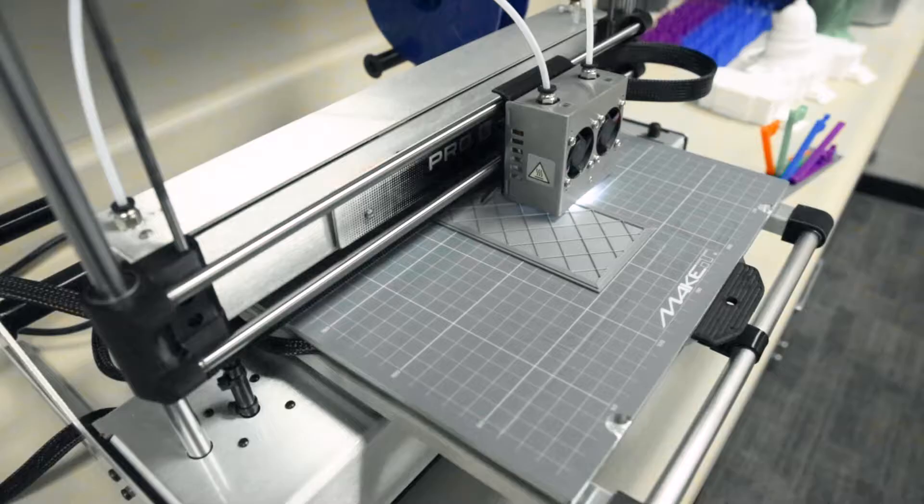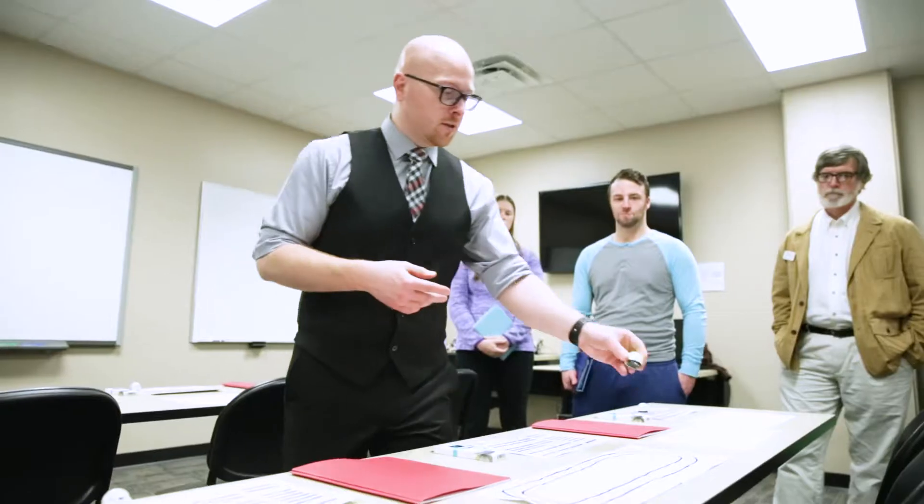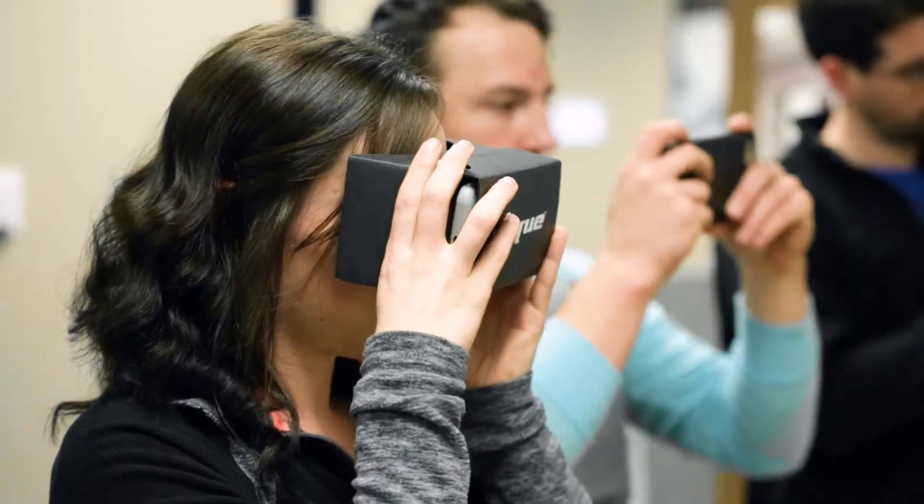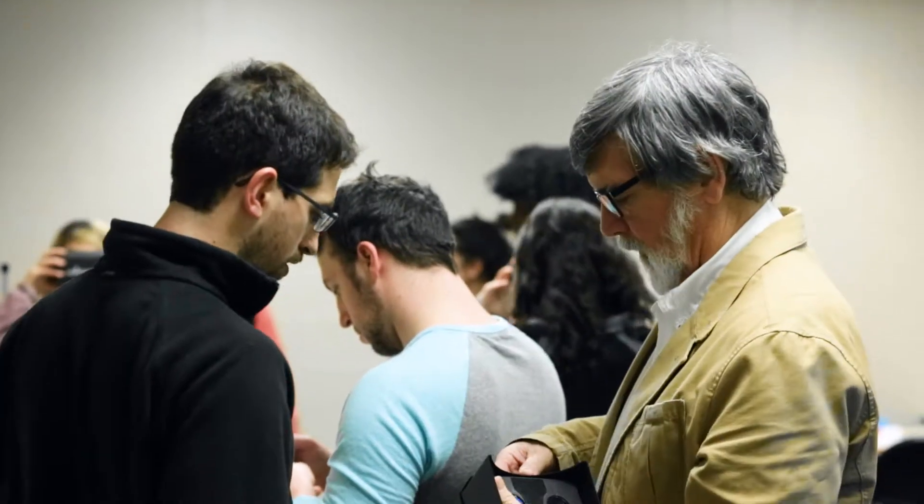We have 3D printers, Ozobots, Osmos, iPad resources, and you can use the Google Cardboard. We have a variety of different technology, so it's not like everybody is waiting in line to use one particular room.